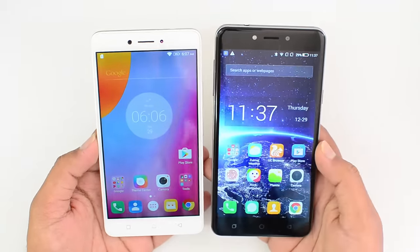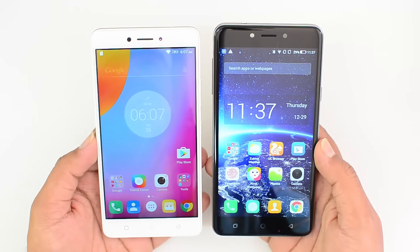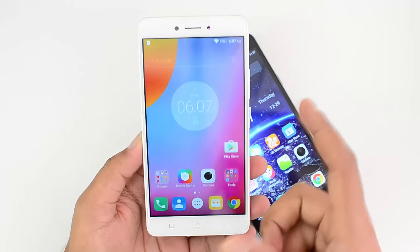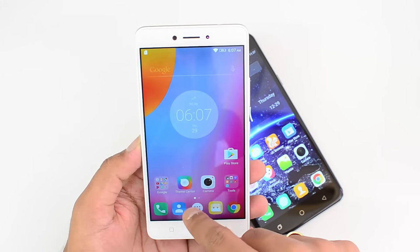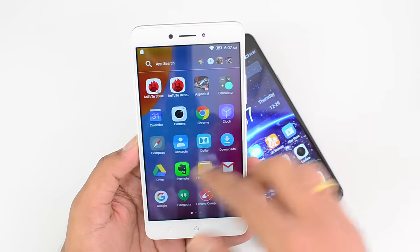Now let's talk about the software and performance. Both phones run Android 6.0 Marshmallow out of the box with custom UIs. On the Lenovo K6 Note, this comes with VIBE UI, which has a look similar to stock Android. There is an app drawer on this device and it looks slightly similar to the stock Android experience.